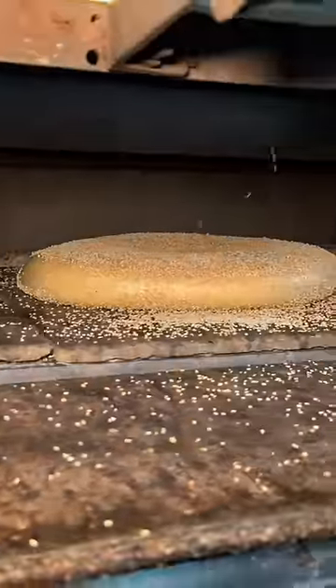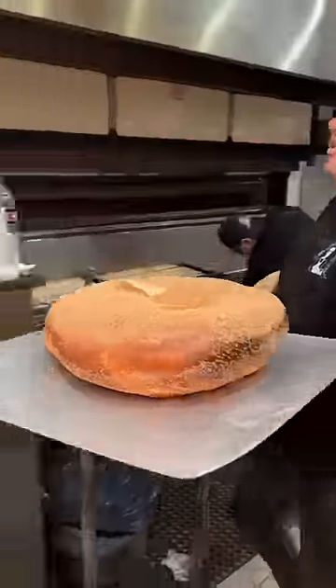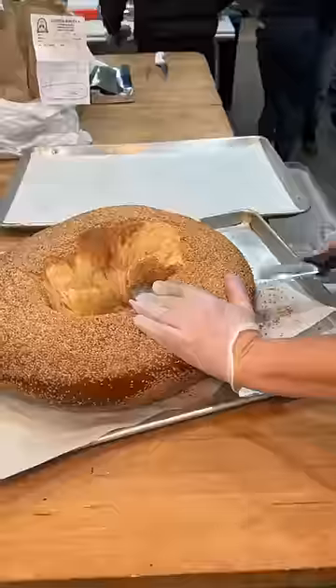Halfway through it gets flipped, and it stays in the oven until it looks like this. Who wanted a sesame bagel, you sir? This thing is a monster.